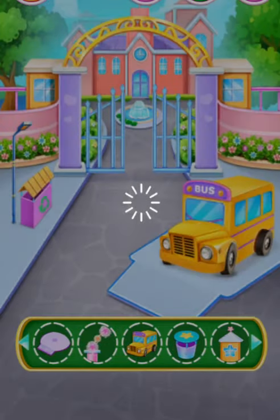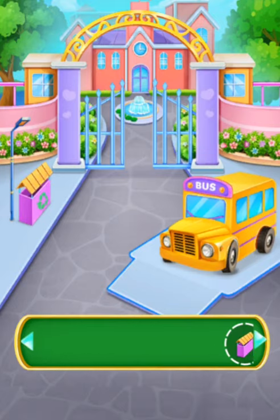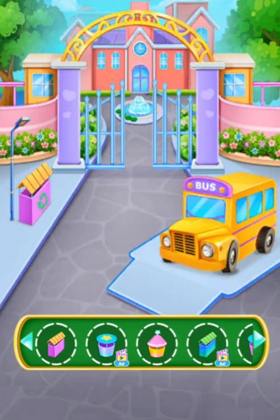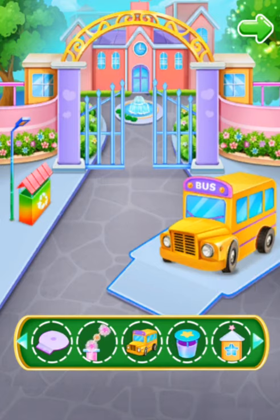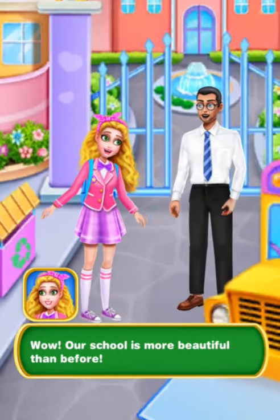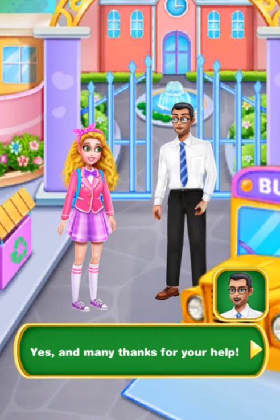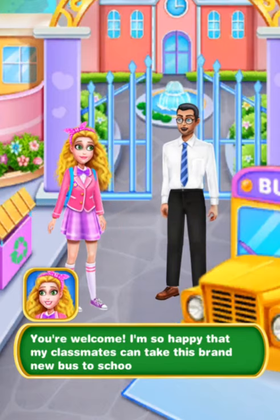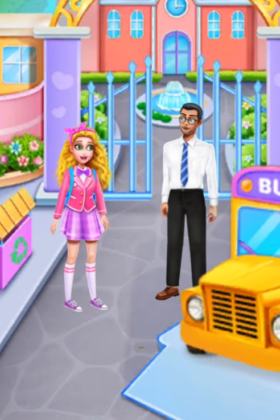Time to decorate our school! Adorable! Wow, our school is more beautiful than before. Yes, and many thanks for your help. You're welcome. I'm so happy that my classmates can take this brand new bus to school. Okay, see you tomorrow. See you.